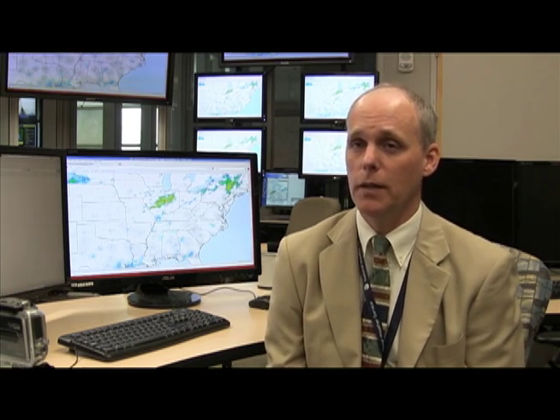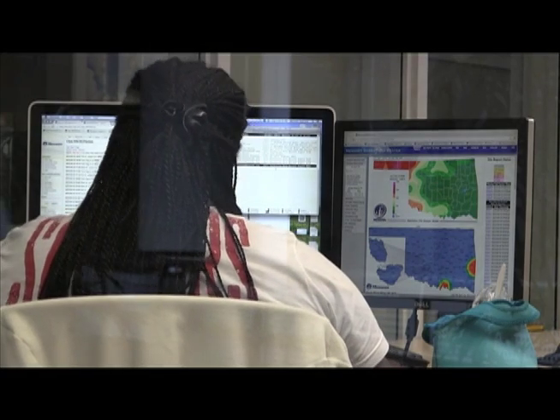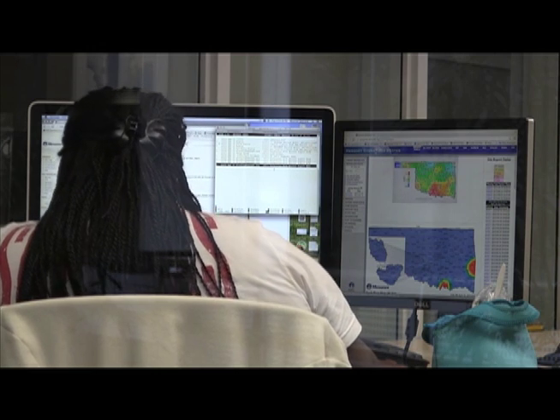Satellite is another key tool for us. The satellite sits out there in space and takes pictures quite frequently and sends the information down to us, allowing us to fill in the gaps between the radars and see what's happening that the radar might not be able to see. And then the observations — what's happening at the surface: temperature, wind direction, wind speed — all that information is really important to the forecaster and is brought into that same computer system that the forecasters rely on.